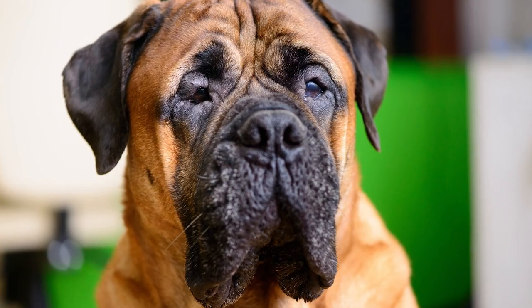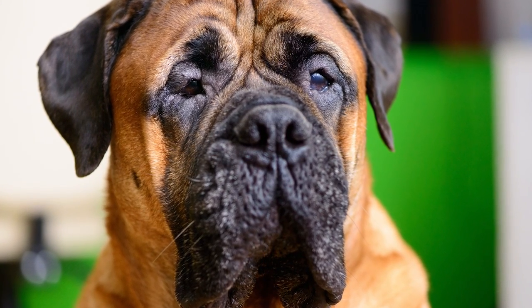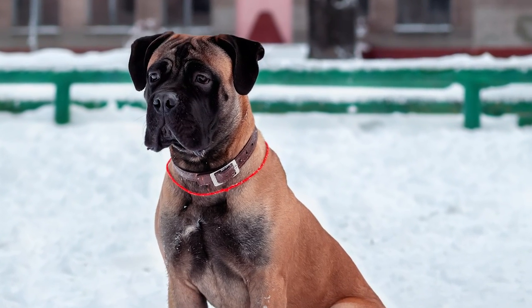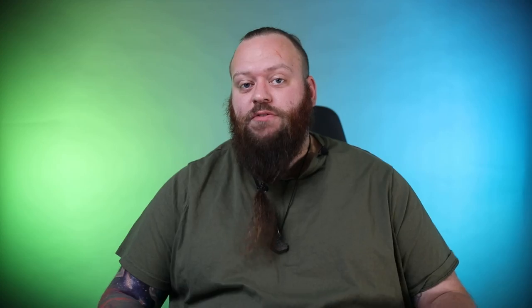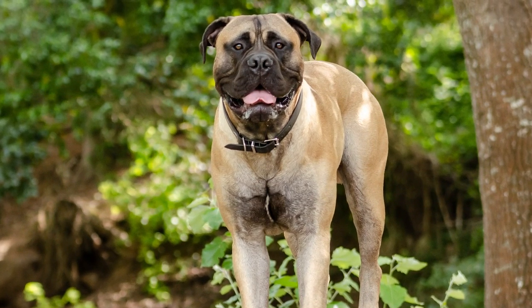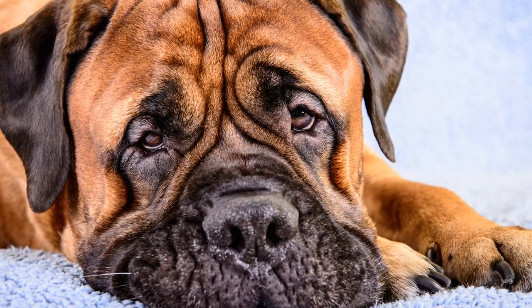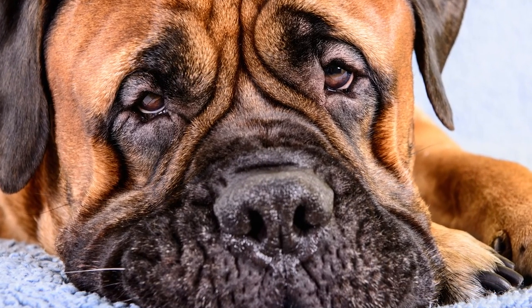Let's move on to a happy medium between the Boerboel and the Saint Bernard — the Bull Mastiff. The Bull Mastiff is the first family guard dog breed I ever had, and she was around when we had our first son. I can hand on heart attest to the incredible nature and temperament of the Bull Mastiff around young children. They make wonderful family guard dog breeds. The Bull Mastiff has a higher level of confidence and guarding skills than a Saint Bernard, but isn't quite as intense as a Boerboel — a really nice happy balance.